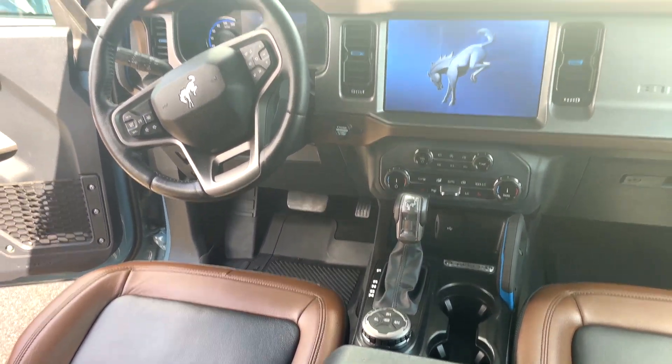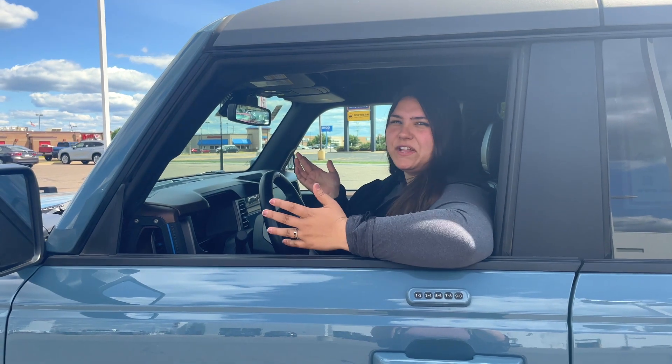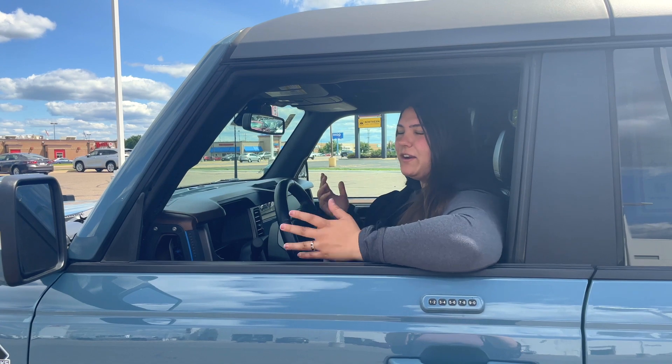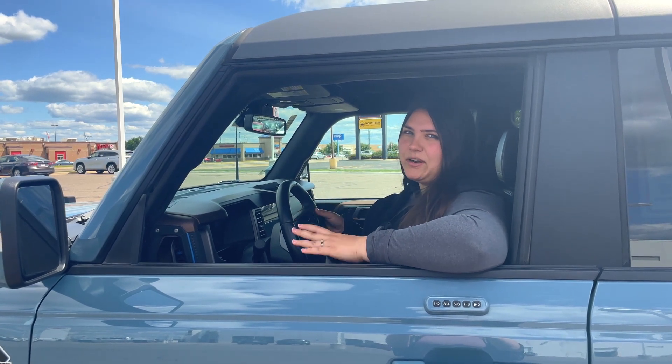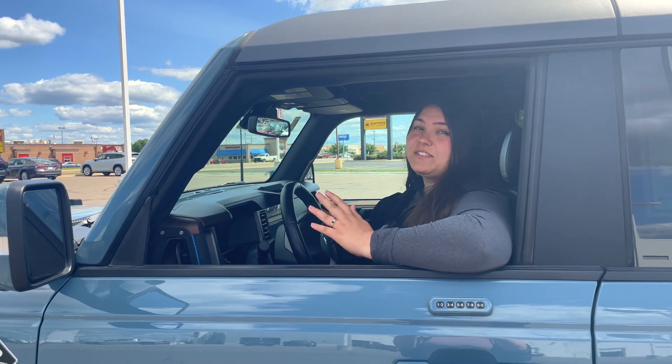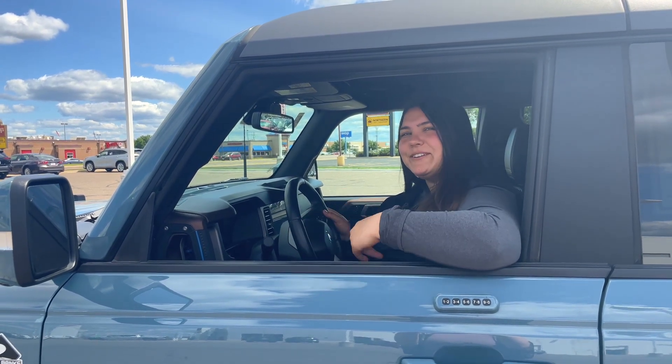It has lots of different drive modes depending on the terrain you're on, and it also has a hard top, which is pretty hard to come by. This Bronco is available on our lot today and it only has 20,000 miles. It's a very unique vehicle and really hot on the market right now, so if you've been looking for a Bronco, this is the perfect option. Stop in or give us a call!